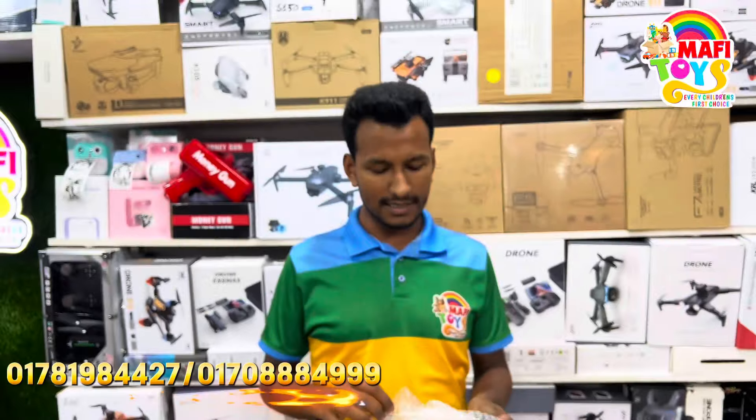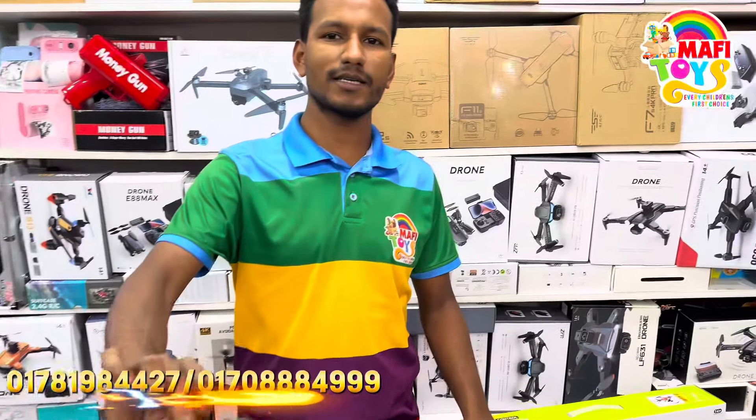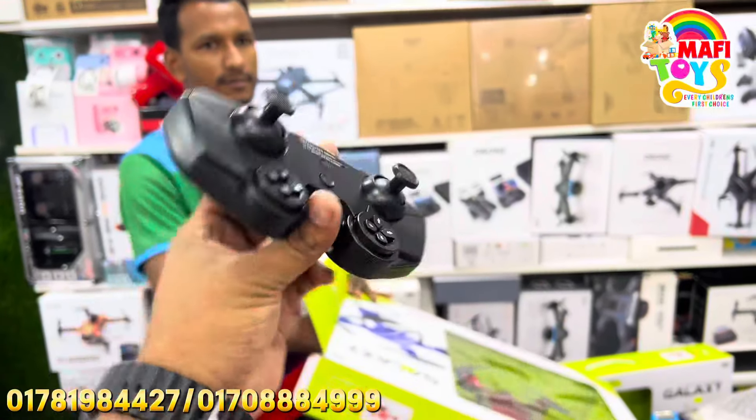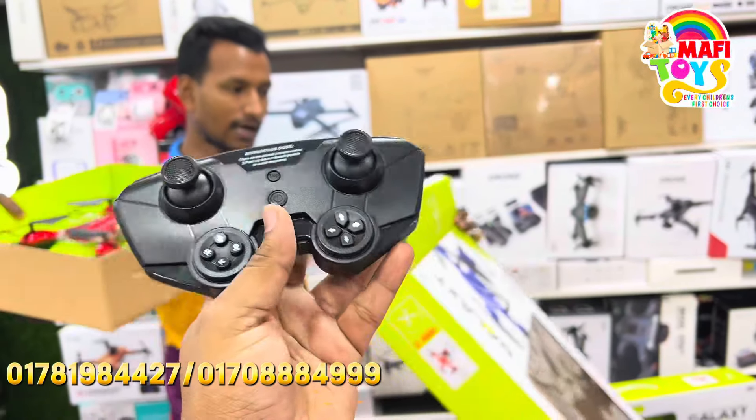The charger cable is rechargeable. Oh my God, rechargeable! You have to go to the remote. Oh my God. You have to understand — the drone comes with a remote. It has a rocket.